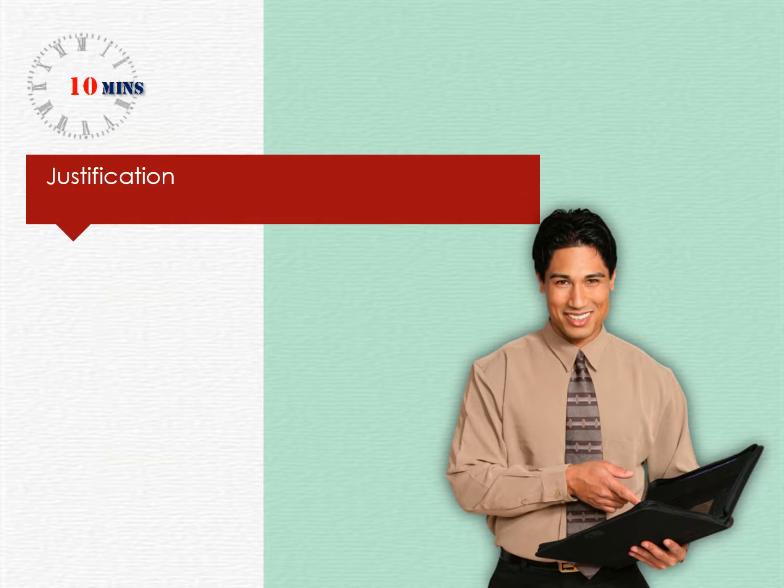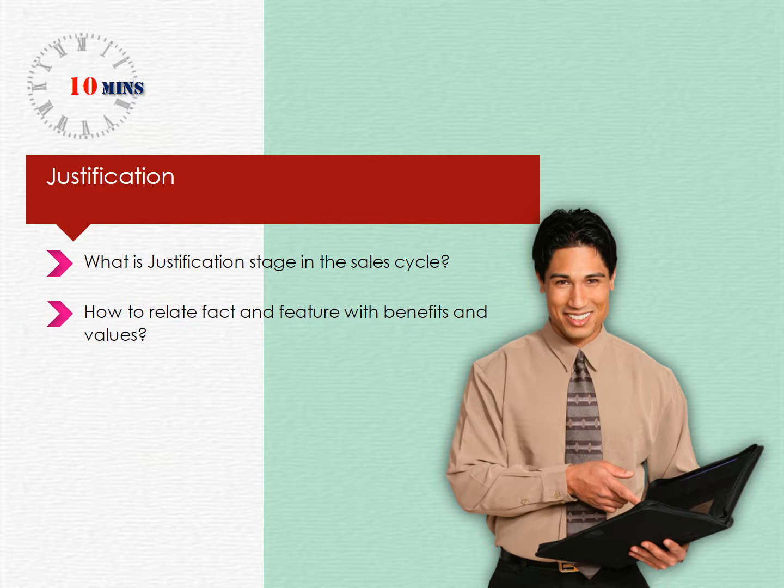This section will take approximately 10 minutes to complete. In this section, we will understand what the justification stage in the sales cycle is and how to relate fact and feature with benefits and values.